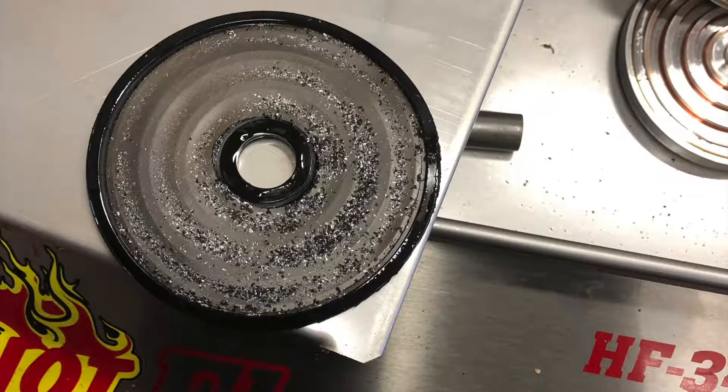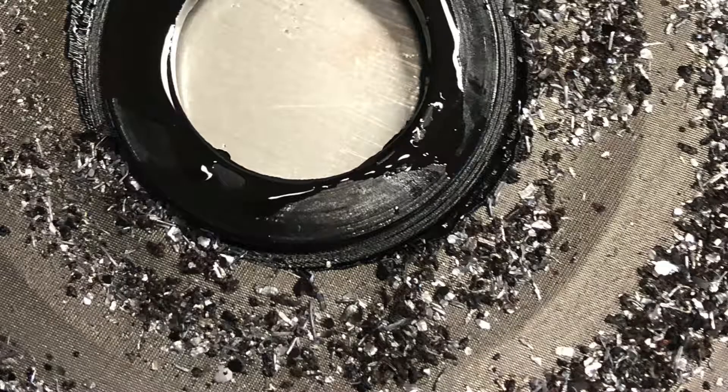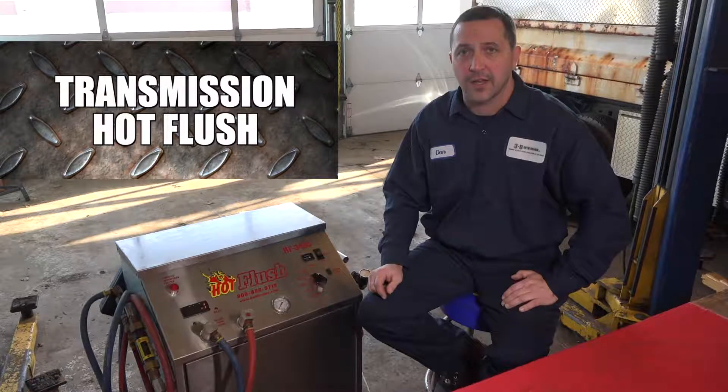As you can see from the example we have here on our transmission flusher filter, you see that amount of material that was left inside the cooler that could have potentially gotten back into the new transmission, causing a premature failure and causing you another expense to your vehicle that you weren't planning on.